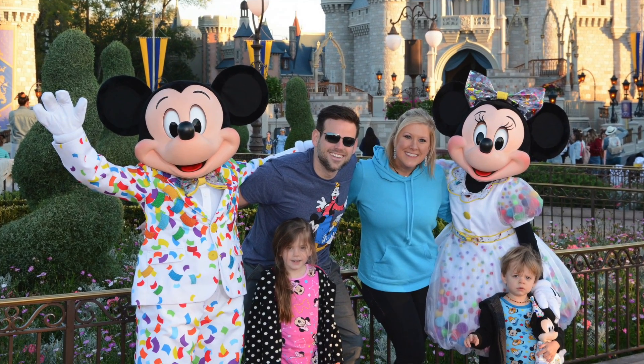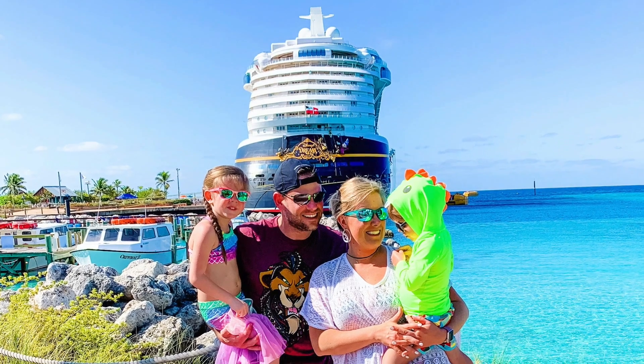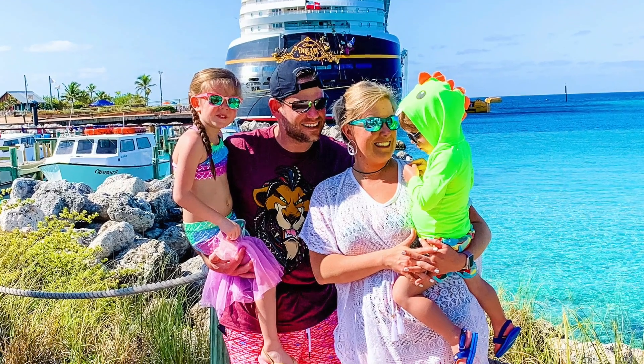Hey y'all and welcome back to Katie on the Flipside. We just got back from our big trip to Disney World and the Bahamas on a Disney cruise and it was amazing. We were gone for seven days — it's probably the longest vacation, not just driving down to the beach, that we've ever taken as a family. And I packed a lot differently than I have for any other vacation, so I wanted to share some of the things I did differently because it was so helpful and I found I was so much more organized and so much less stressed on the trip.